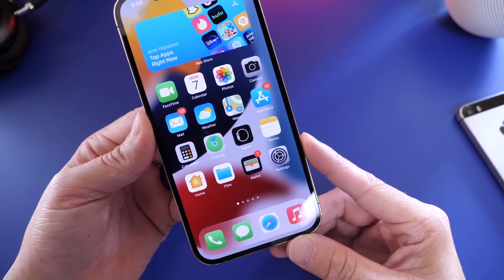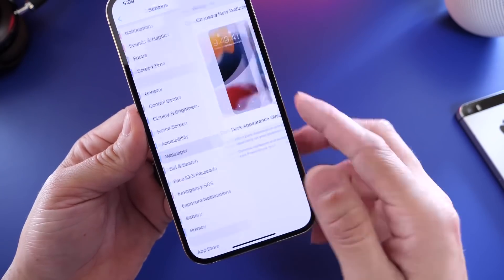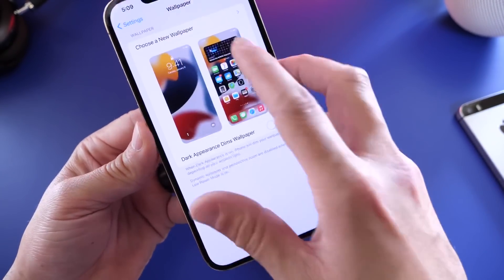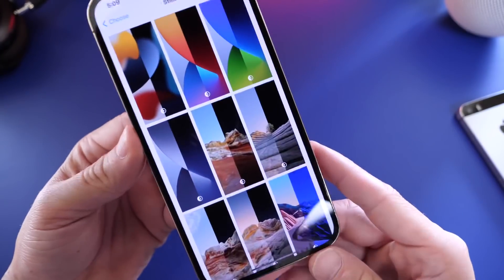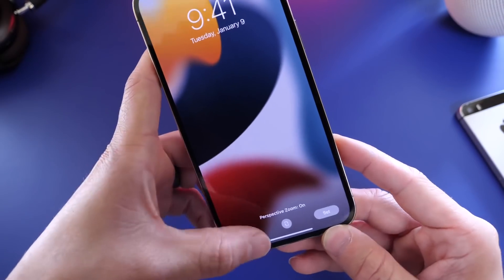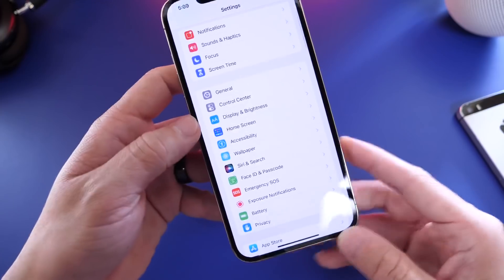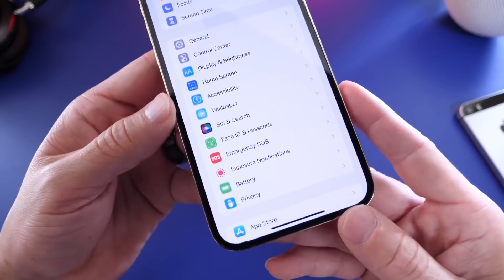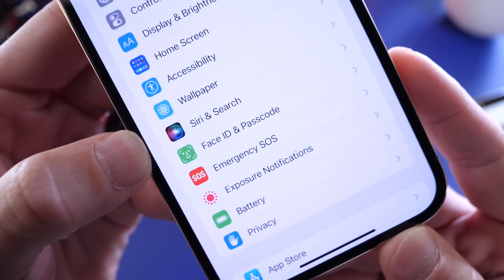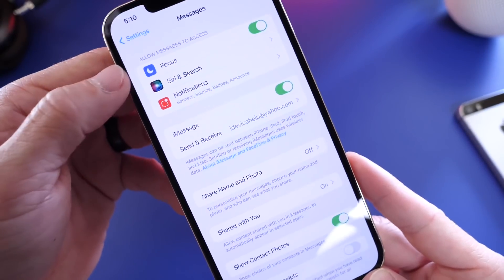There's also a new wallpaper available in iOS 15 — you can find it in the wallpapers categories, with light and dark mode variants. Siri has gotten better at on-device machine learning, making it slightly faster, and the Siri icon has changed a bit as well. In Messages, the new iMessage options tie in with the Focus features we discussed.